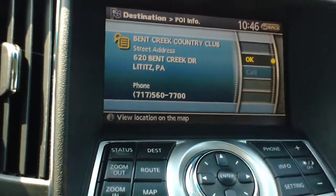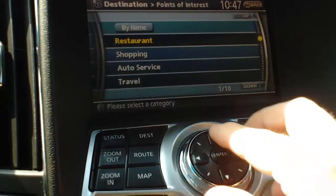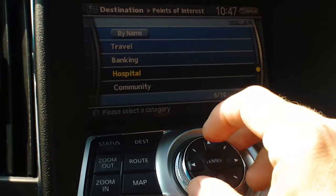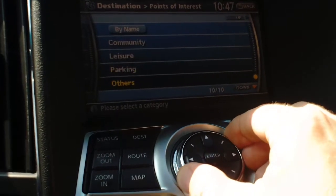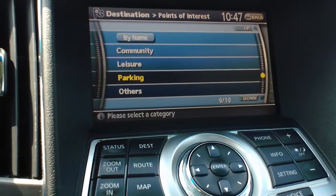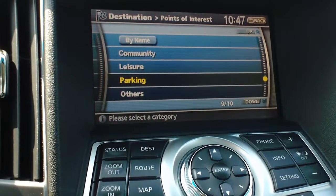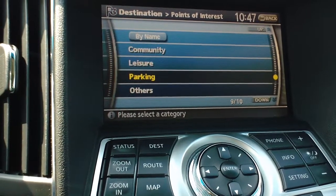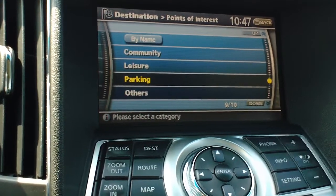It's really loaded with features. If you need to find a hospital, an ATM, or parking — say you're in downtown New York City and you need to find an available parking spot — go ahead and hit Parking and it'll find you all the parking garages in and around your area, listed by closest destination. If you have any questions, just hit the Point of Interest Details button and you can call anyone.